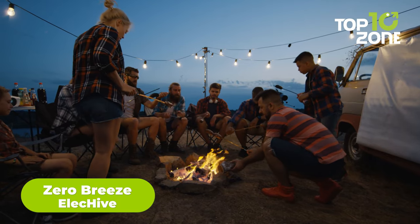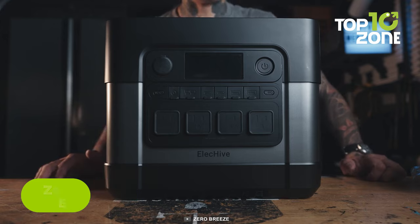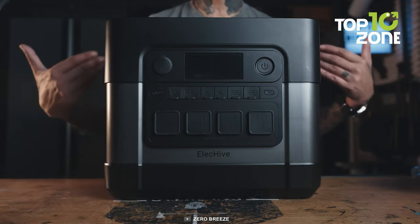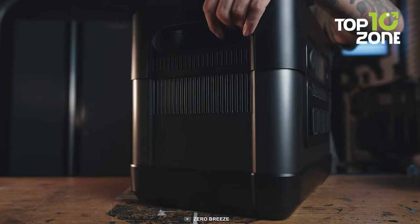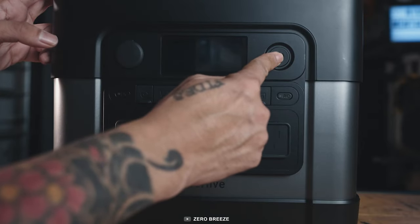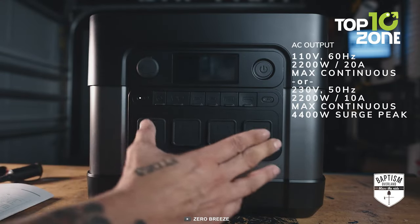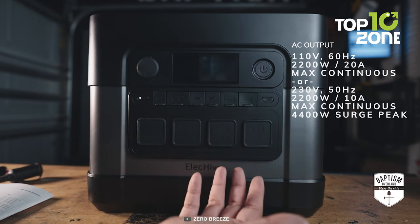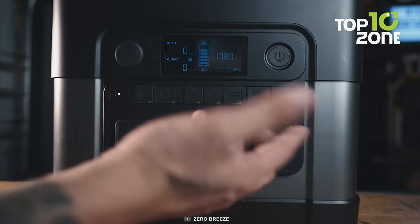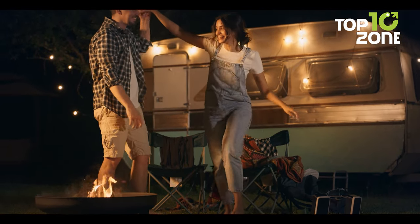To enjoy your camping to the fullest, you'll need a trusty power source — and here's the Zero Breeze ElecHive. Like a mythical arc reactor, this compact unit becomes the heart of your camping experience. Despite its massive 2500-watt-hour capacity, it tips the scales at a mere 40 pounds, ensuring you can carry it effortlessly into the wild. With a robust 2200-watt power output, fast charging ports, and pure sine wave output, it powers your outdoor appliances with ease. Waterproof caps guard every port, so sudden weather changes won't be an issue, keeping your devices charged and your campsite illuminated.